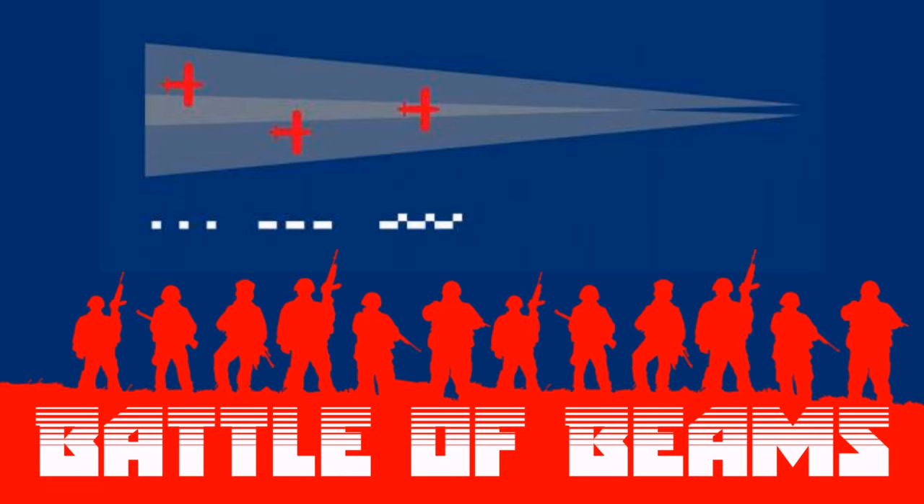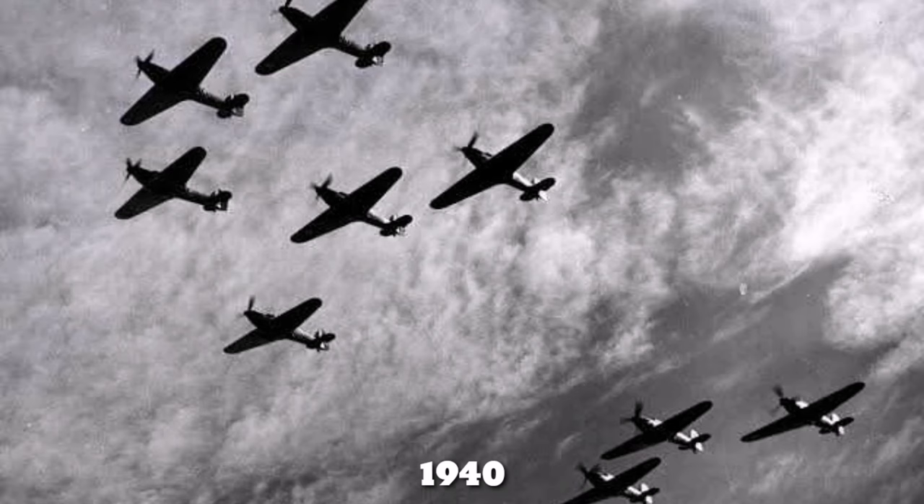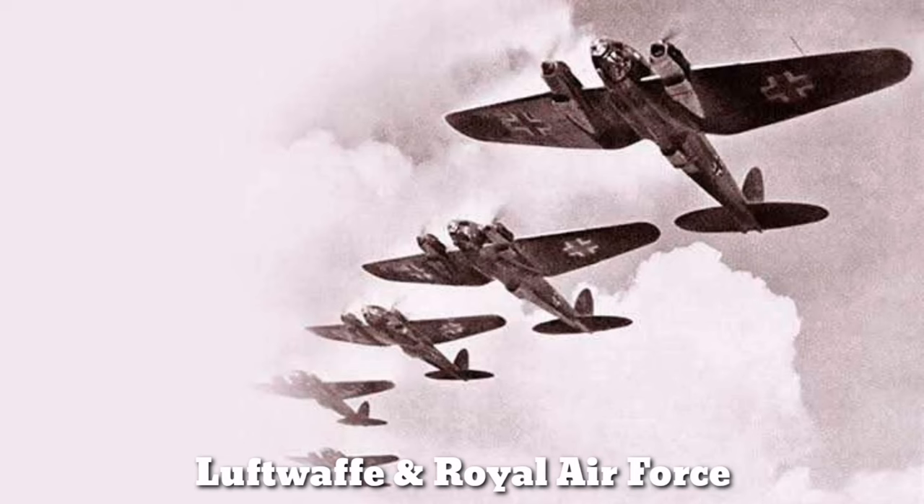The Battle of Beams was a technology war during World War II. The Battle for the Skies of Britain started in 1940. The Luftwaffe, German Air Force, and the Royal Air Force, RAF, were developing technologies to counter each other. The Luftwaffe was leading the technology war at the beginning, but the RAF caught up and won it. We will see four main Luftwaffe systems to enhance air raids on Britain and how the RAF jammed them.